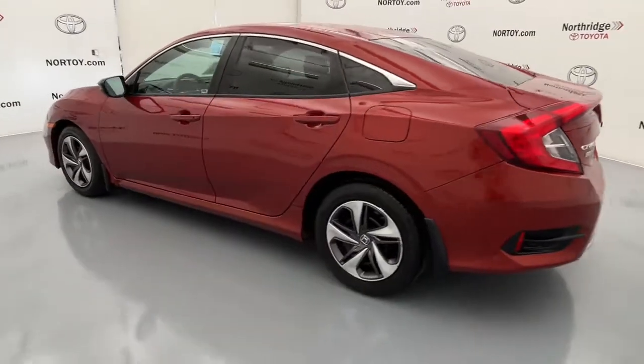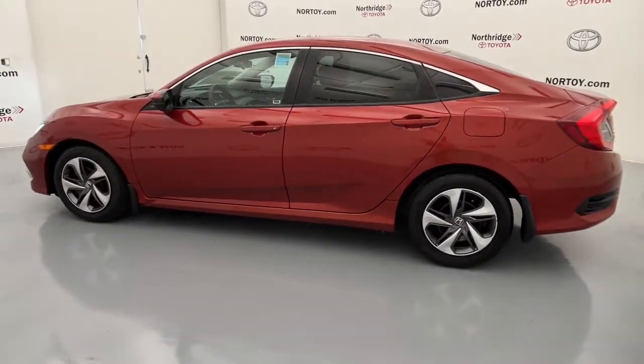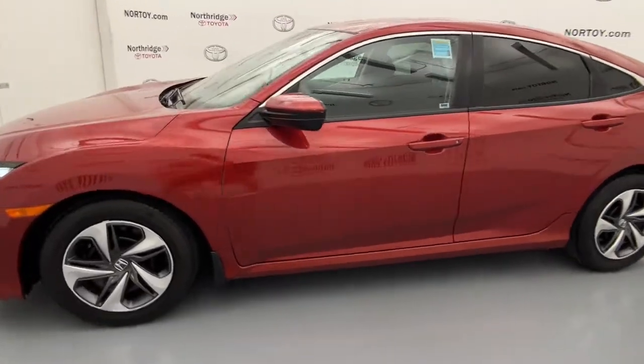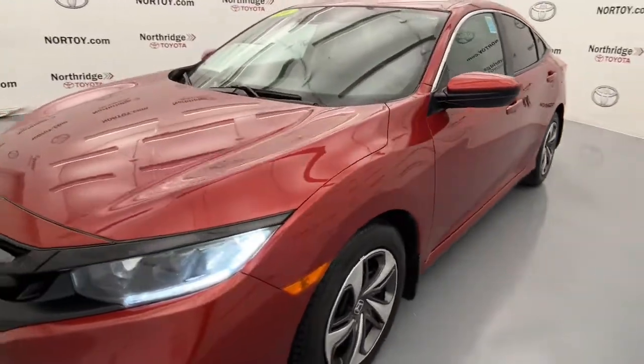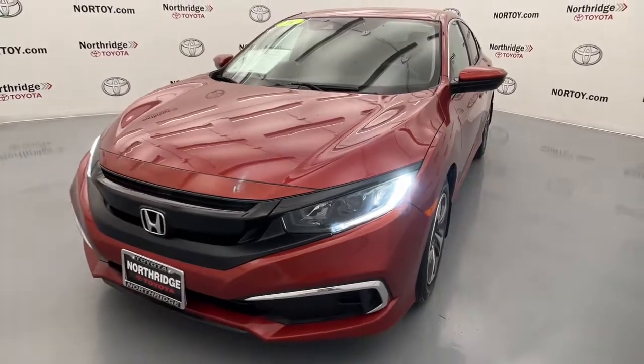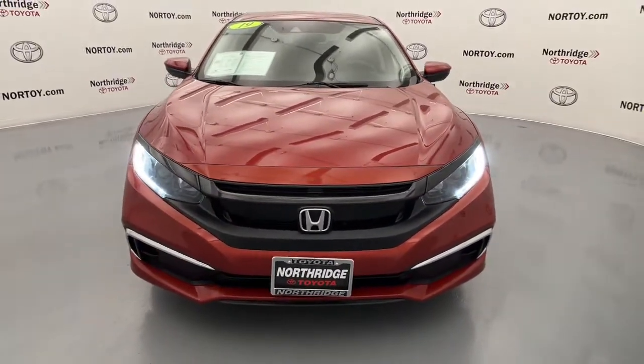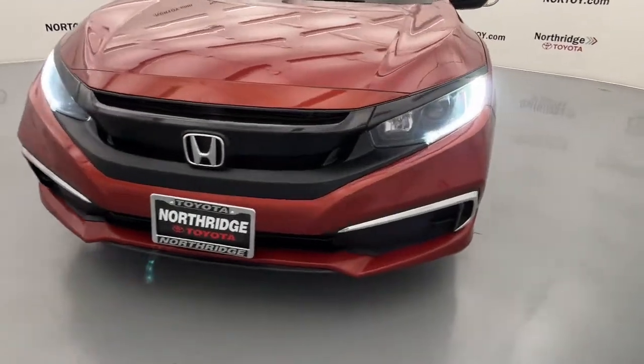The following are some of this vehicle's highlighted options: keyless entry, adaptive cruise control, lane-keeping assist, backup camera, electronic stability control, intermittent wipers, tire pressure monitoring system, trip computer, and bucket seats.